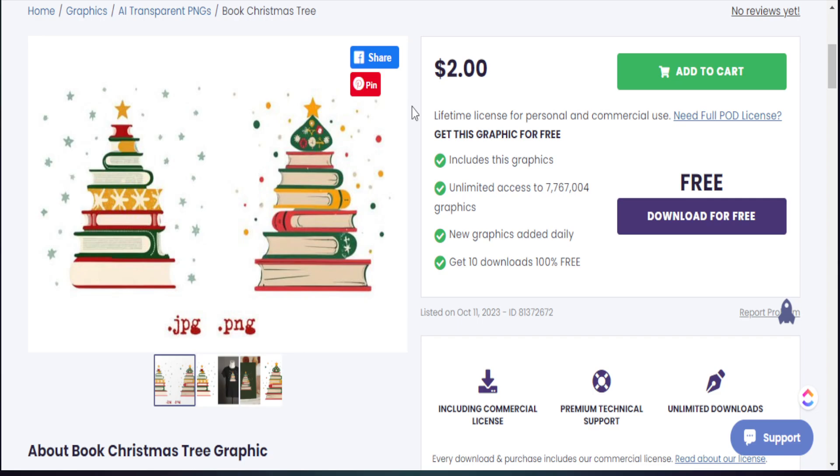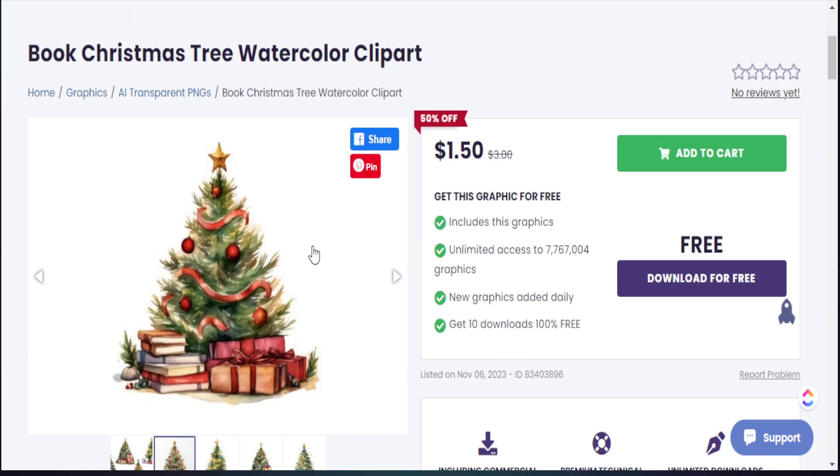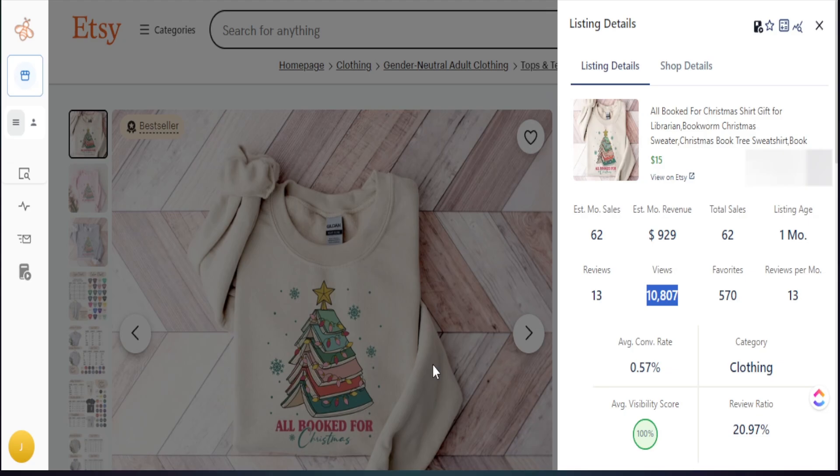We can see a small variation — books formulating a Christmas tree — and we can add personalization to make it stand out even more. If we know this Christmas tree book design is doing well, we can add it to a specific grade level, a teacher niche, a nurse niche, or a new mom. Adding personalization can make this product extremely valuable for the customer. We have tons of different variations we can start selling on our own products, adding new value points while staying in line with what's doing well.